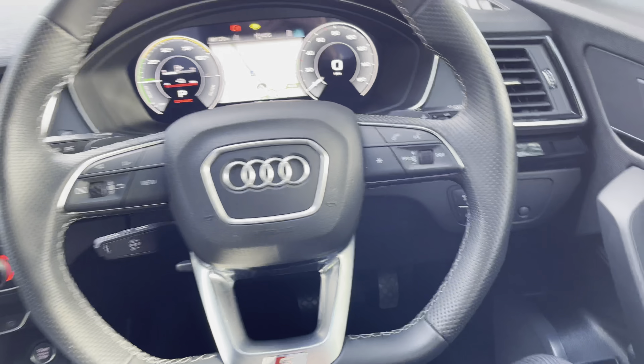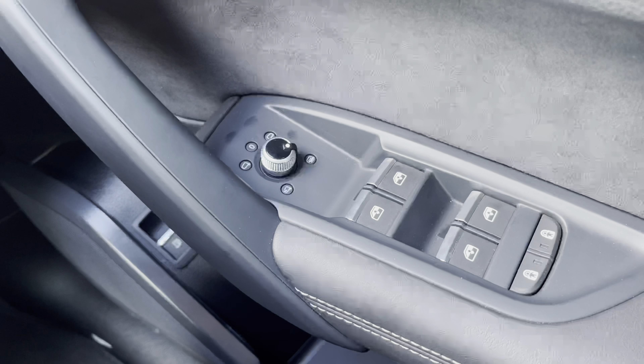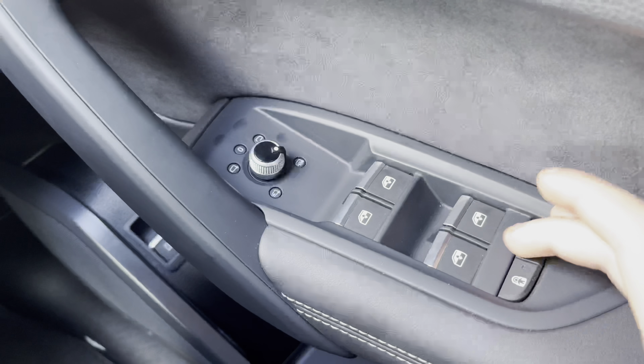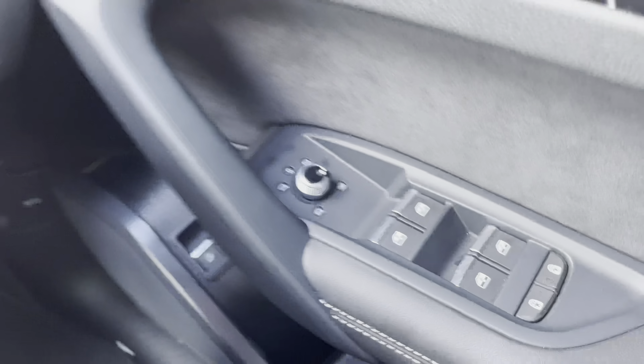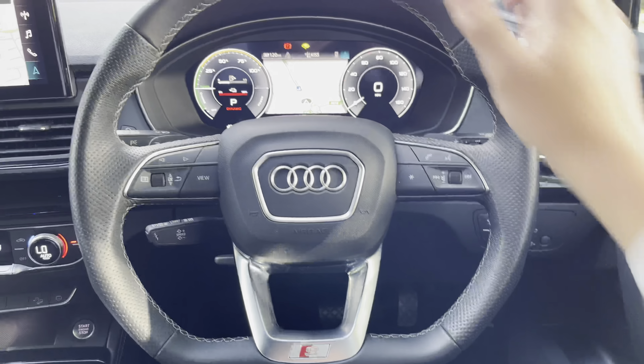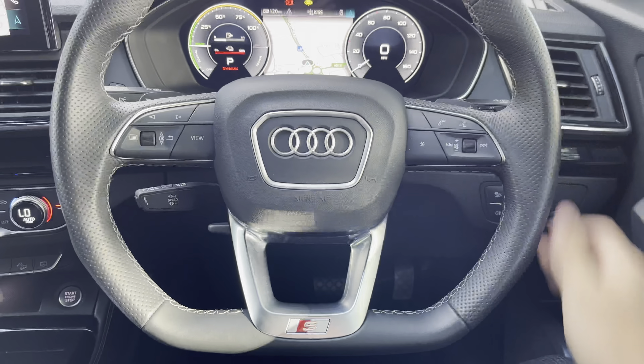Entering the cabin of the Audi Q5, looking to the right we have the electric window switches as well as the electrically folding exterior mirror adjustments. Below that, we also have the rear child locking for both rear doors, making this the perfect family SUV. Looking to the driver's view, we have the S-line flat-bottom Nappa leather steering wheel.